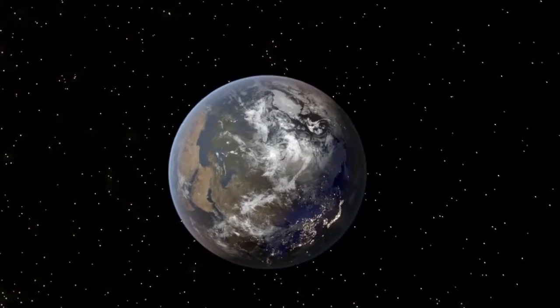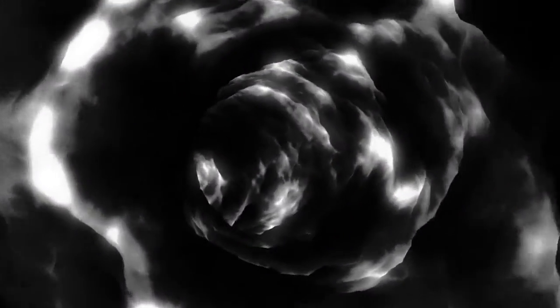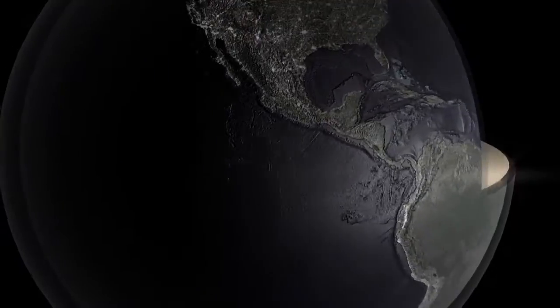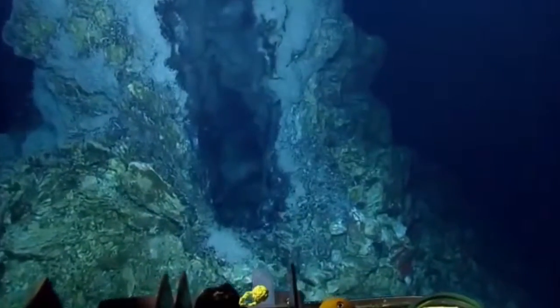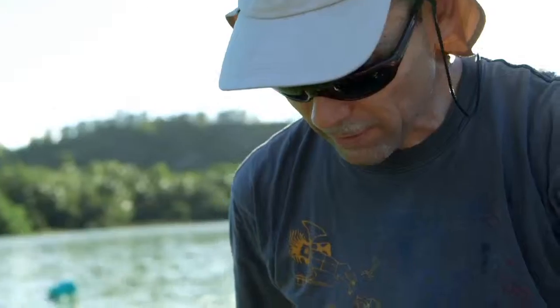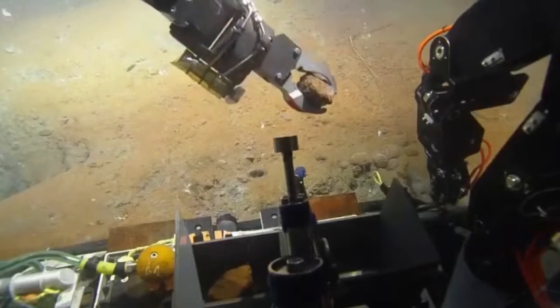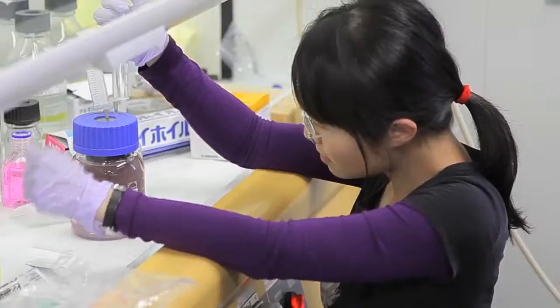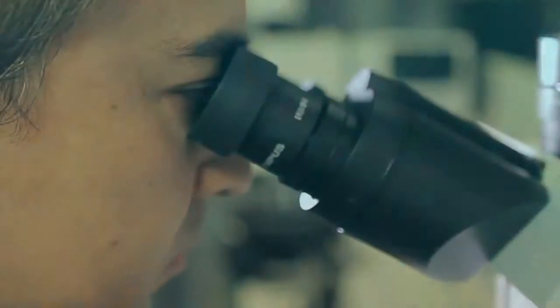Deep inside Earth lies a mystery: deep carbon. The element carbon moves throughout our world in a global cycle. But Earth's mantle and core are extreme environments far beyond our reach. So scientists with the Deep Carbon Observatory search for clues from Earth's crust to answer key questions: How much deep carbon is there? What forms does it take? How does it move? And where does it originate?